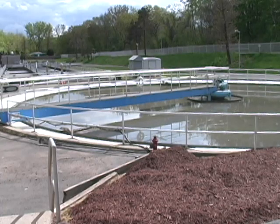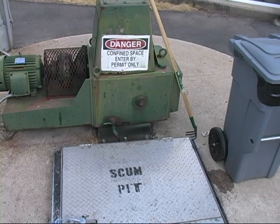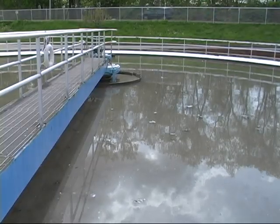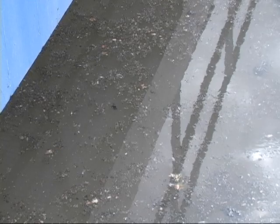From the preliminary treatment in the aerated grit chamber, the wastewater flows through the flow meter of the main plant sitting in the parking lot. From there, it gets split off into one of two primary clarifiers, which we have one on at all times. A lot of the organic solids will settle out, and from here we'll take those solids and process them further into biosolids and ship them off-site.